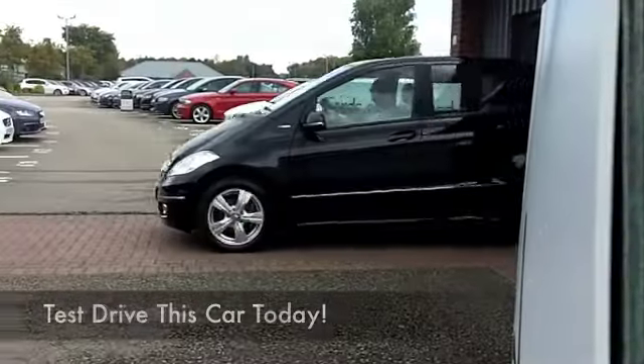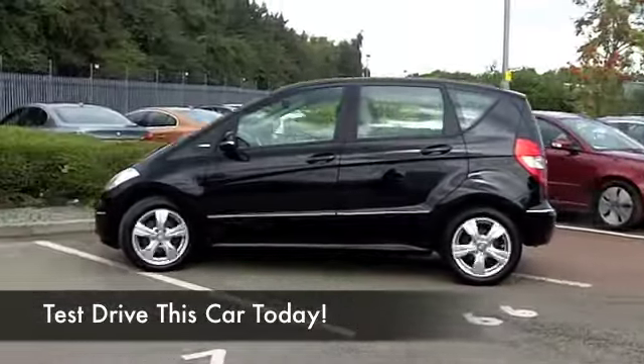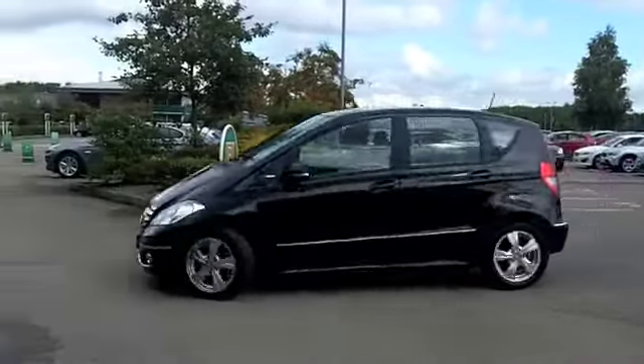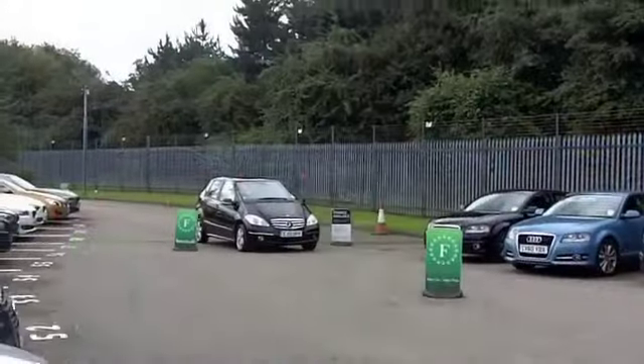I love the A-Class. I think it's a great car, a versatile family motor with pretty reasonable running costs on offer. And this A160 Blue Efficiency Avant-Garde comes from 2012. It's covered about 10,000 miles, so hardly anything there.